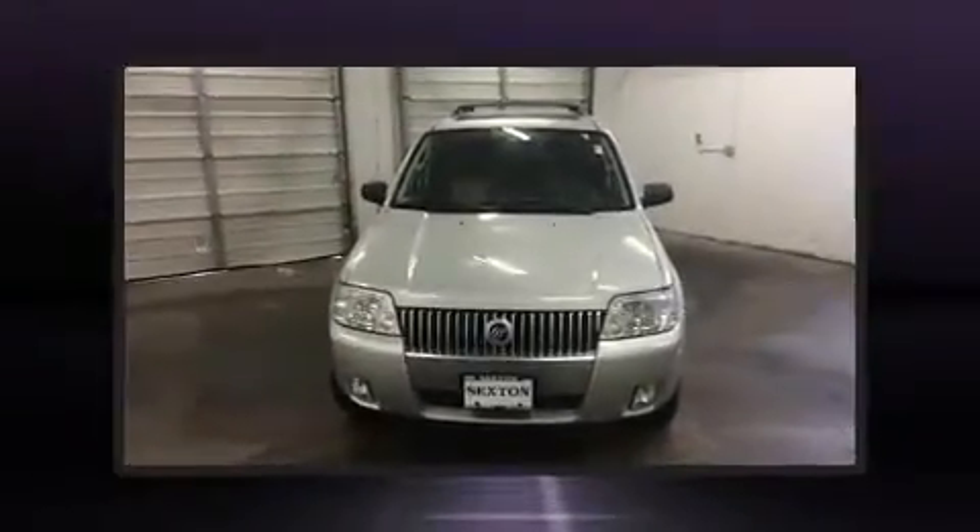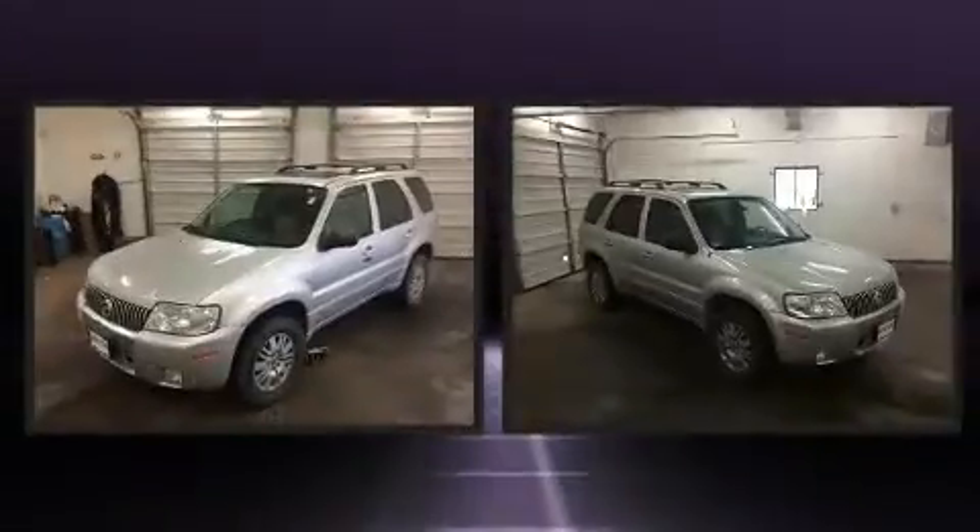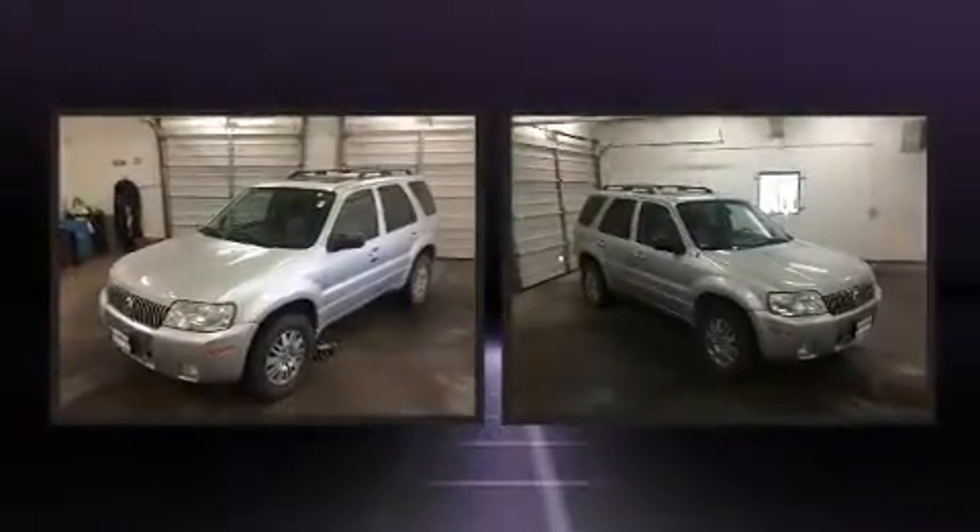Outstanding design defines the 2007 Mercury Mariner. It features an automatic transmission, four-wheel drive, and a three-liter six-cylinder engine.